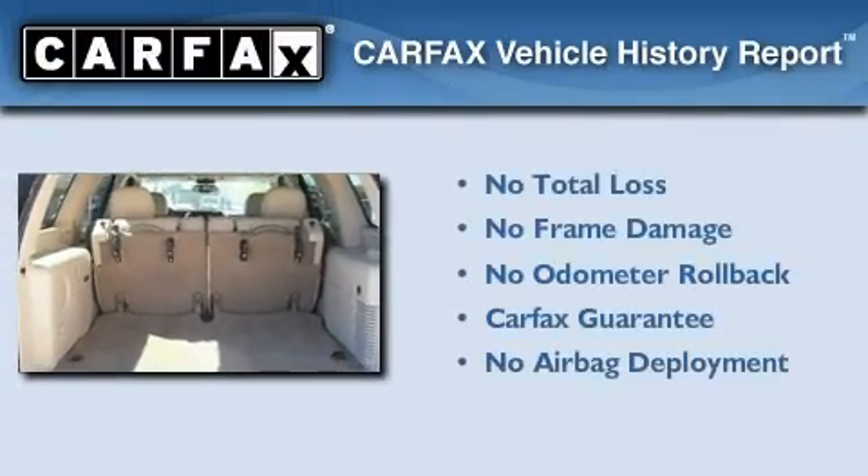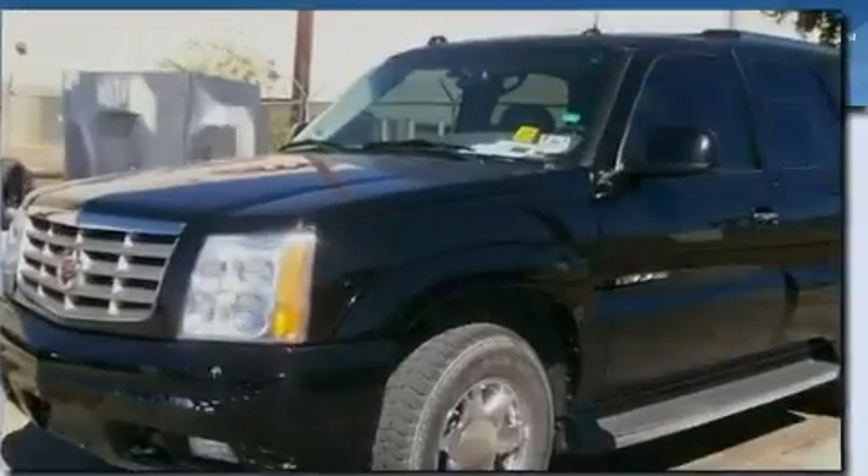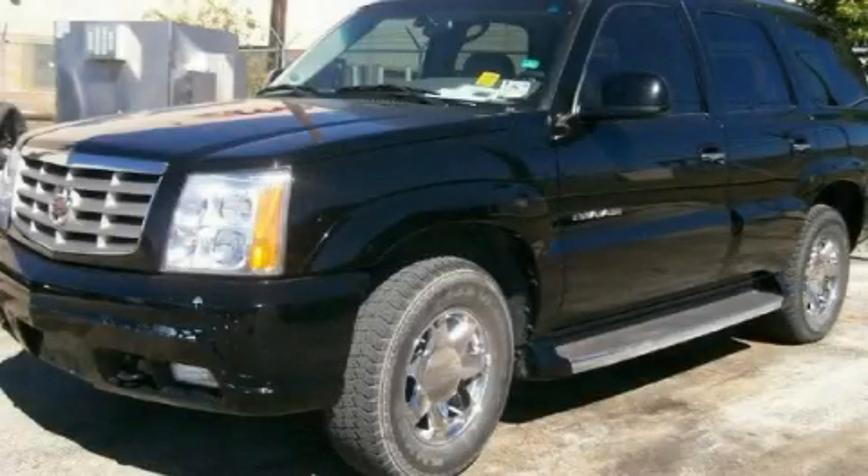Not to mention that this Cadillac qualifies for the Carfax buy-back guarantee. This vehicle is sure to sell fast. Call and arrange your test drive today.